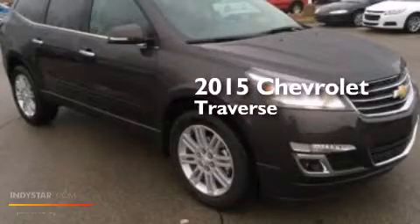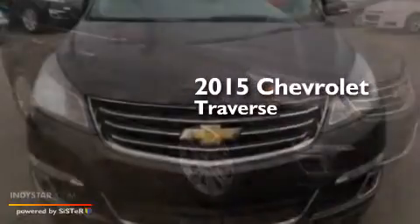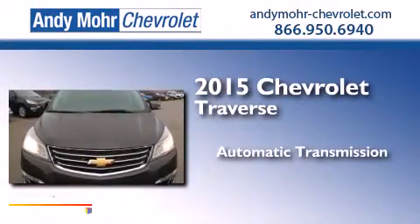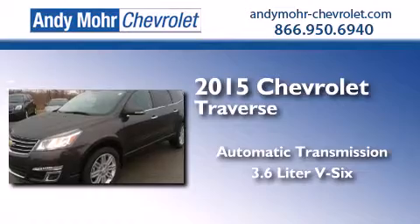This is a brand new 2015 Chevrolet Traverse. This crossover has an automatic transmission and a 3.6-liter V6.